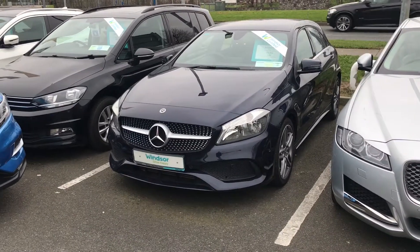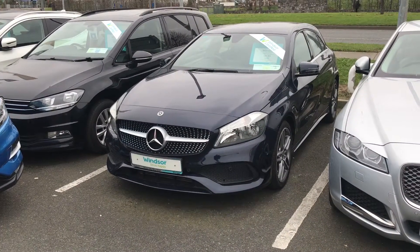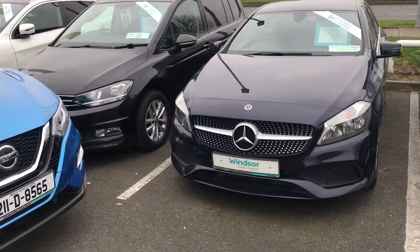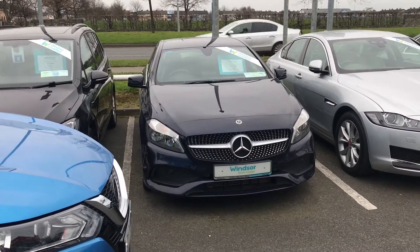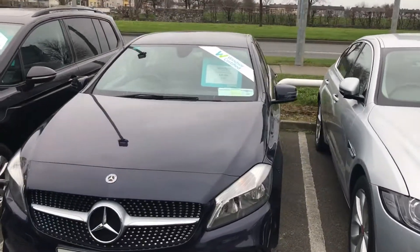It has a really nice spec on it. Some of the features include front and rear parking sensors, 18-inch 5 twin-spoke diamond alloy wheels, a reverse camera, and monoform seats with half leather, half Alcantara — really nice spec. I'm just going to take you around and give you a quick look at it.